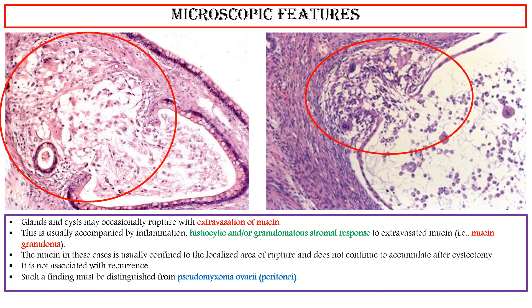Pseudomyxoma peritonei are low-grade appendiceal mucinous neoplasms associated with pools of extracellular mucin and fibrosis.